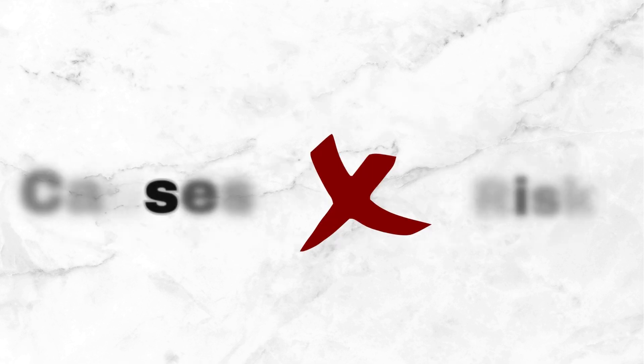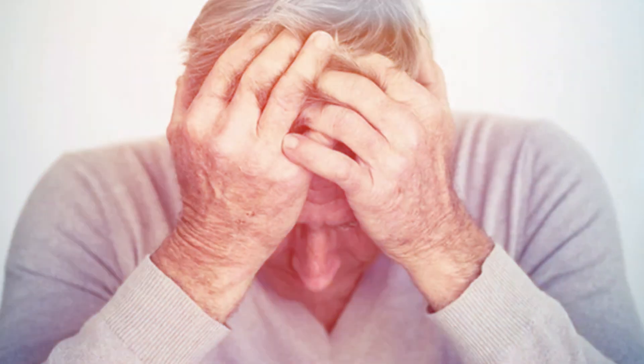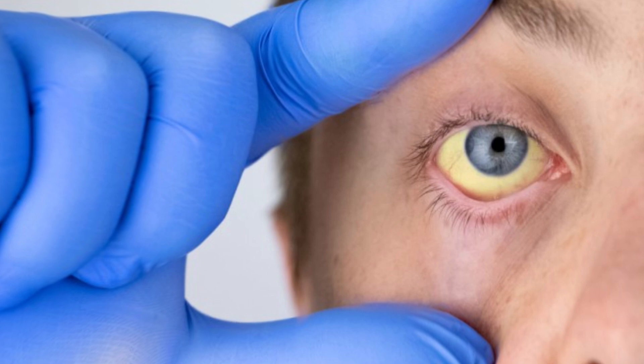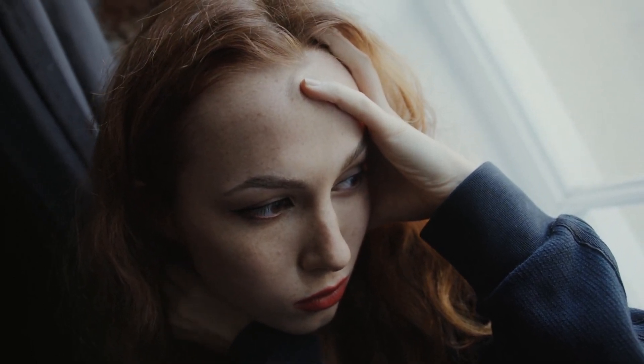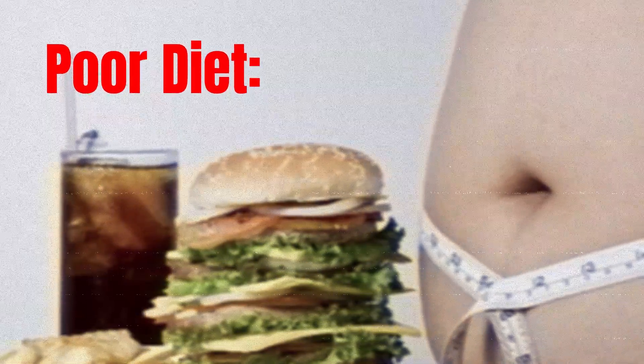Anemia can stem from various factors, from dietary insufficiencies to underlying health issues. Identifying these triggers is crucial for treatment guidance. A diet lacking in iron, vitamin B12, or folate heightens the risk of anemia.